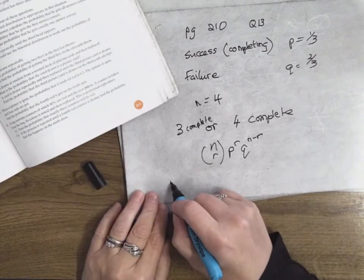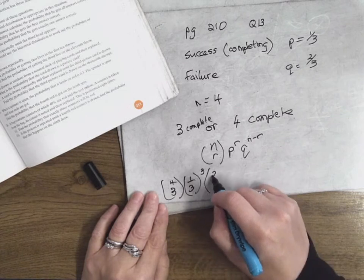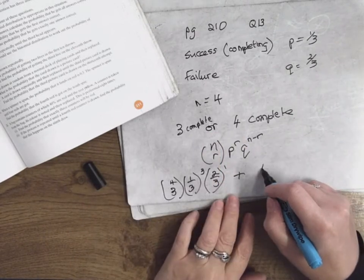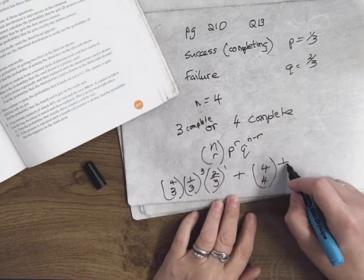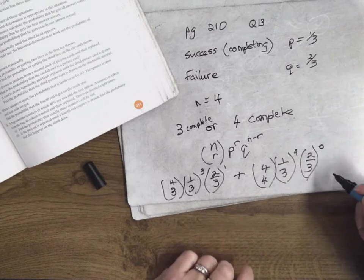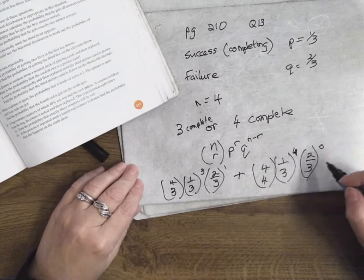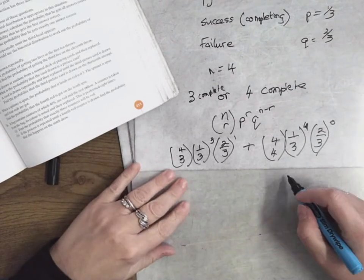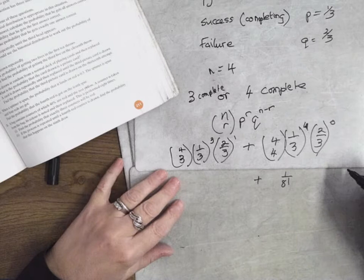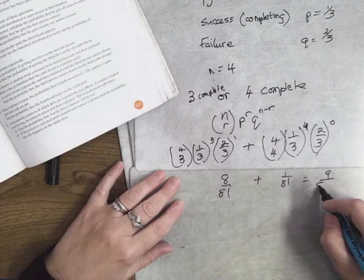Remember the formula is N choose R times P to the power of R times Q to the power of N minus R. So for three to complete, that's four choose three, one-third to the power of three, and two-thirds to the power of one. Or — meaning you add — for four to complete, that's four choose four, one-third to the power of four times two-thirds to the power of zero. One-third to the power of four is one over eighty-one. The other term works out to eight over eighty-one. Add those and you get nine over eighty-one, which cancels down to one-ninth.